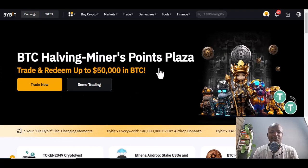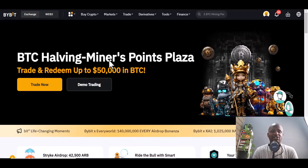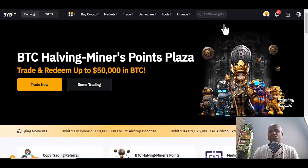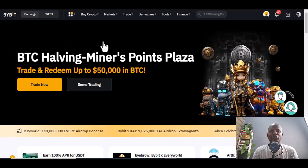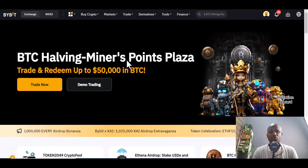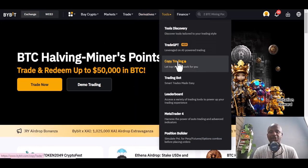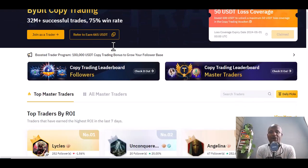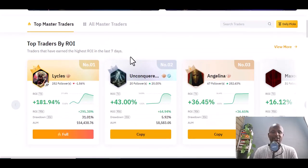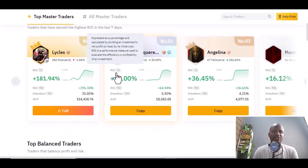BTC and other assets have a lot of activity for you on Bybit. Once you register, find copy trading by going to Tools — there are a lot of options, and you'll see copy trading. Copy trading simply means experienced people who have already learned trading use your resources to trade on your behalf.